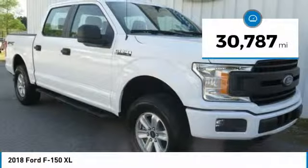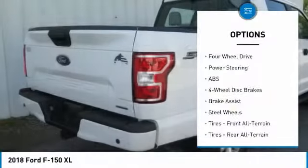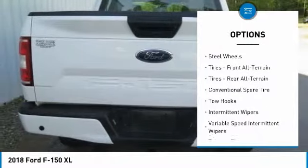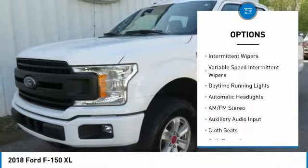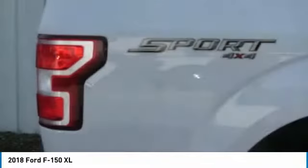This vehicle has less than 35,000 miles. Here are some of this vehicle's great options: backup camera, stability control, traction control, anti-lock braking system, driver airbag, power steering, adjustable steering wheel, four-wheel disc brakes, four-wheel drive, AM-FM stereo radio.